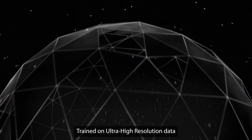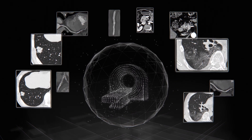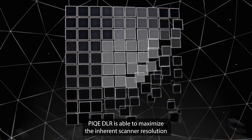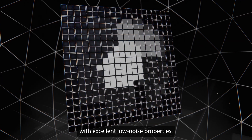Trained on ultra-high-resolution data acquired from Canon's Equilian Precision CT, Peak DLR is able to maximise the inherent scanner resolution to reconstruct 1024 Matrix CT exams that are sharp with excellent low-noise properties.